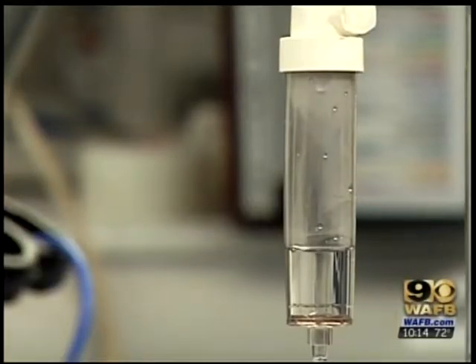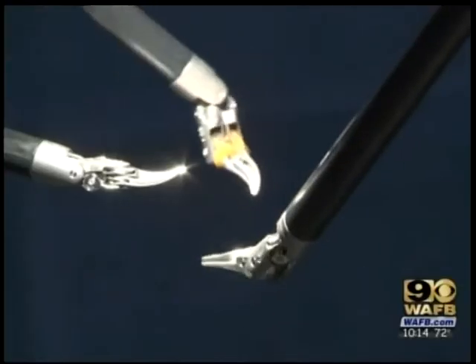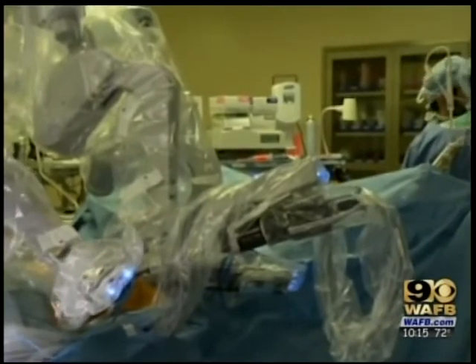During the procedure, a cardiologist also uses drug-coated stents to open up any other blocked arteries that cannot be reached by the surgical robot. All of it is done through just four small incisions.